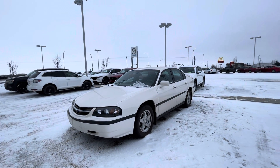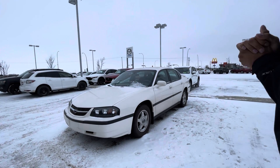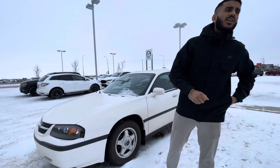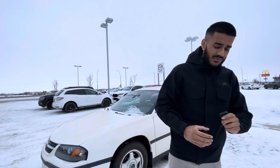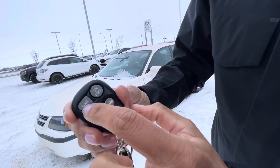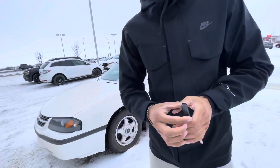It's the most mint 2004 Chevy Impala you'll ever come across. This has right around 66,000 kilometers, driven by a grandma. Now you want to know how it's in really, really good condition? You can actually see — for a 2004 — you can see the lock and the unlock and all these buttons. That means she was barely even driving the car.